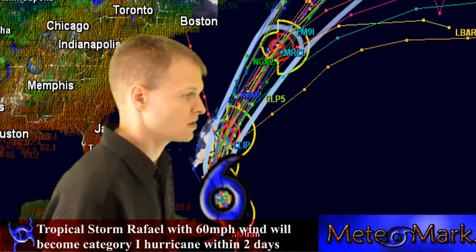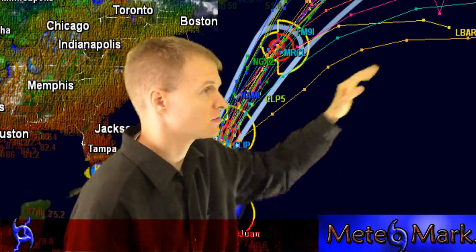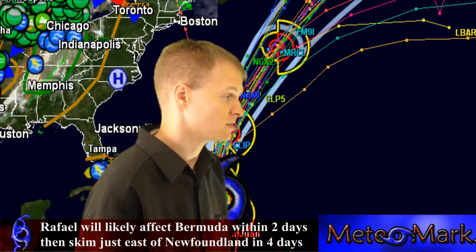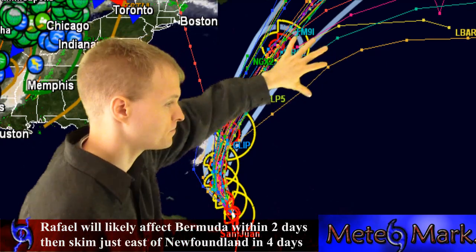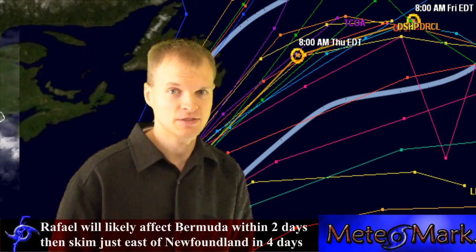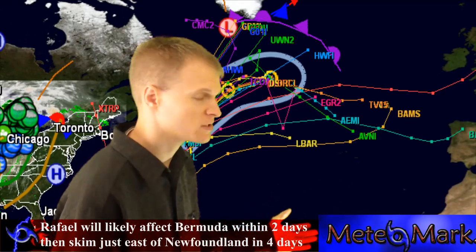Right now there are no watches or warnings out for Bermuda because we're not sure just how close it's going to be, as models have shifted a little bit further east. Same for Newfoundland, but you should be watching this. One thing to note up in Newfoundland is temperatures are in the 40s right now, so if we get a tropical system, it's not likely to be very tropical by the time it reaches there.